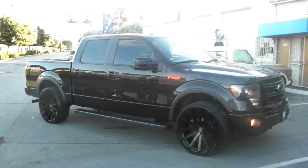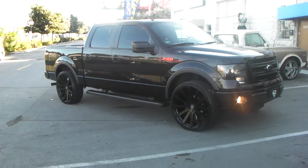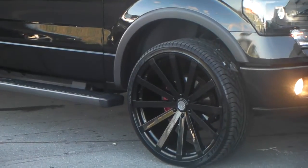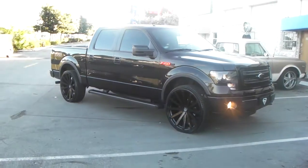Excuse the bad photography but the sun is coming down in the back of the building. But great looking wheel, great looking vehicle. It's your boy KB from Doves & Tires TV signing off.